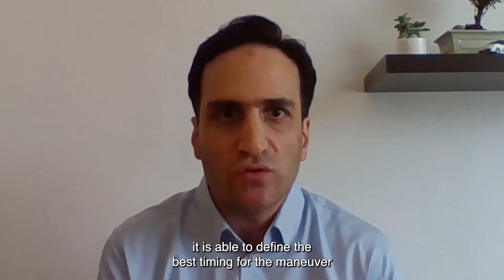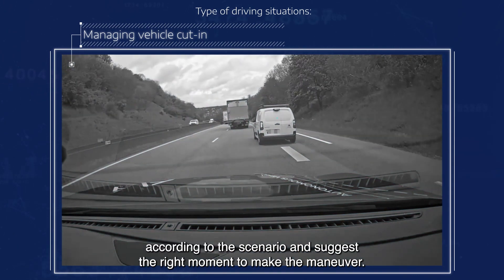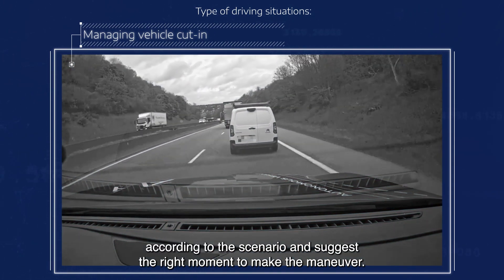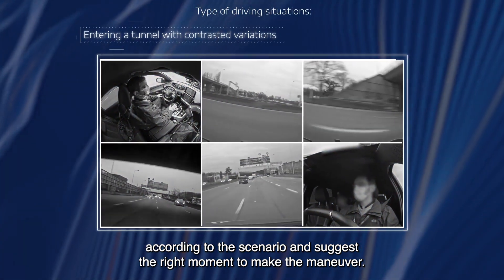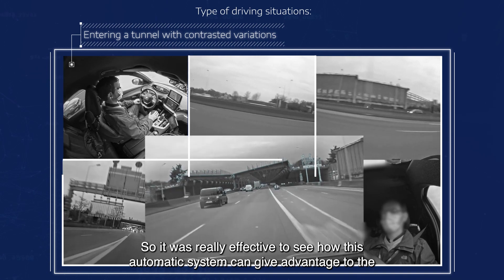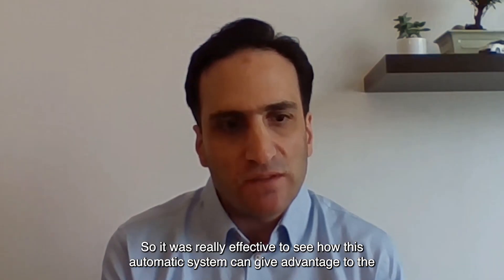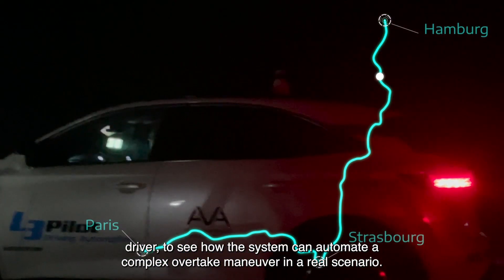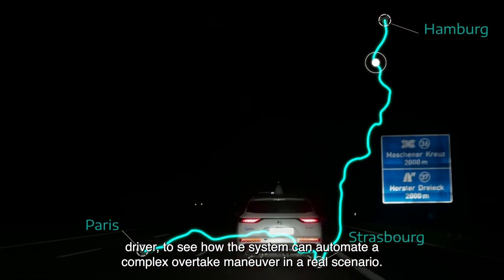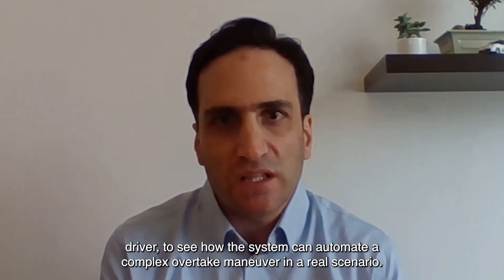It is able to define the best timing to perform the manoeuvre according to the scenario and suggest the right moment to make the manoeuvre. It was really effective to see how this automatic system can give advantage to the driver and automate a complex overtake manoeuvre in a real scenario.